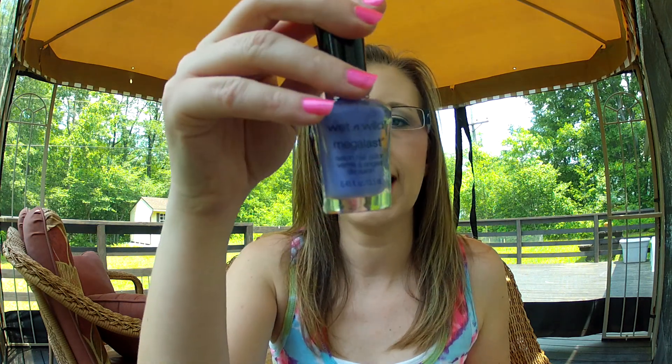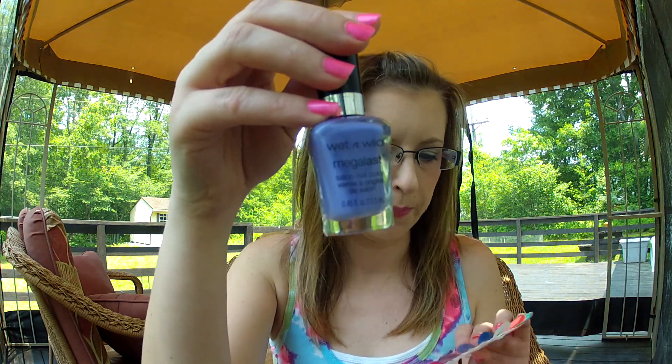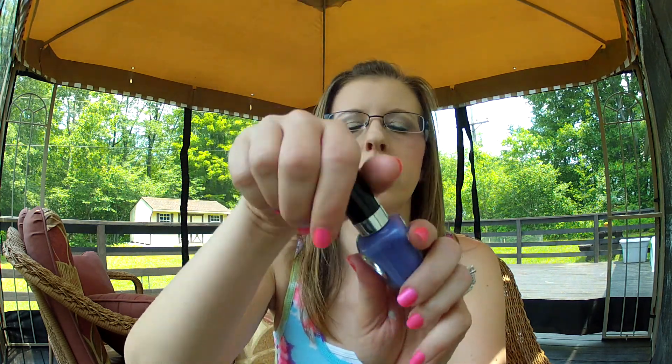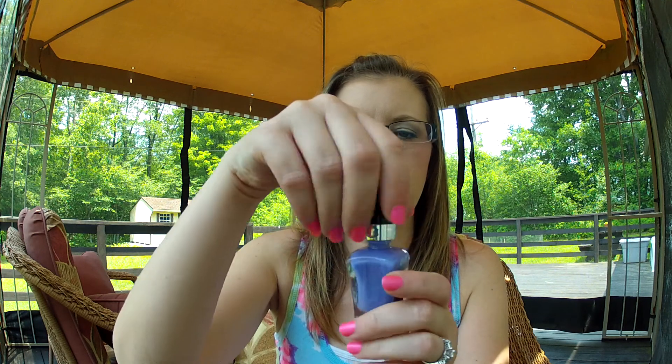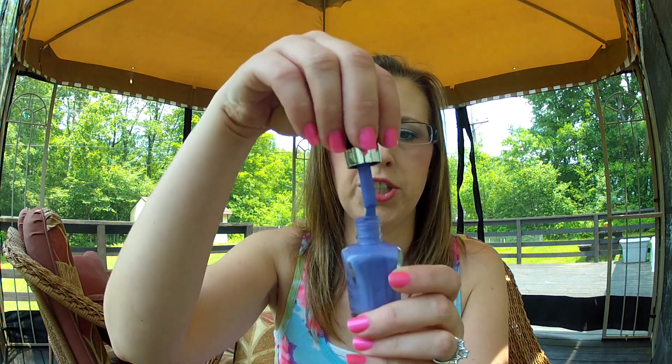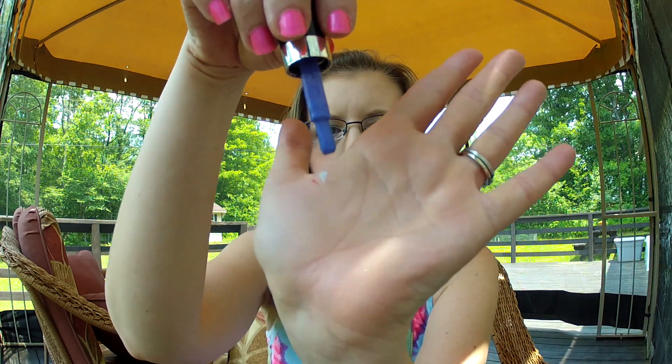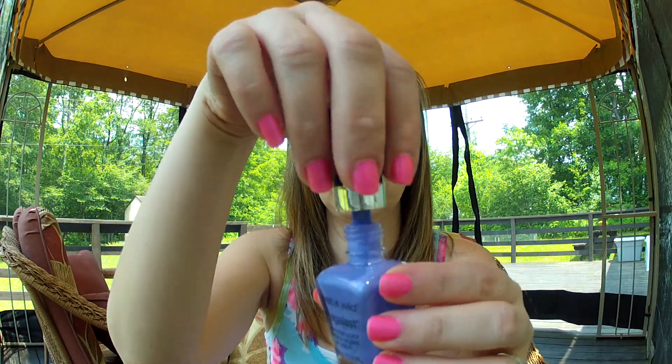The next one I have is Wet n' Wild Megalast in On A Trip. Here's the swatch. This is one of the ones that has the wide brush, which all the Wet n' Wild Megalast polishes do, which makes application very quick and very easy. Let me see if I can do this without dripping it on our deck — my husband would not like that, and I'd never get it off. There's that one.